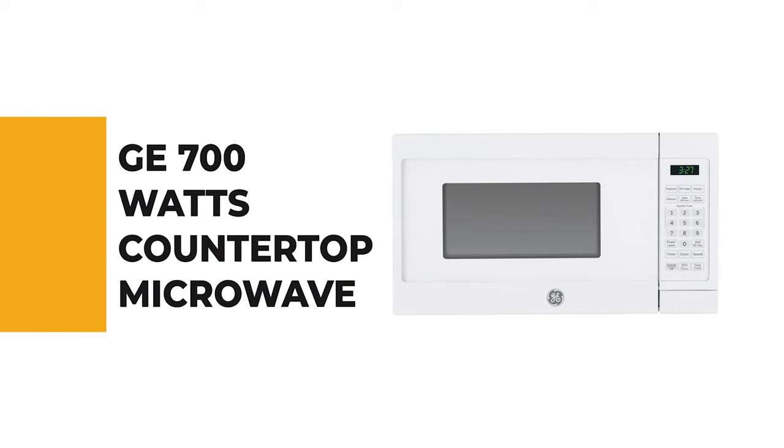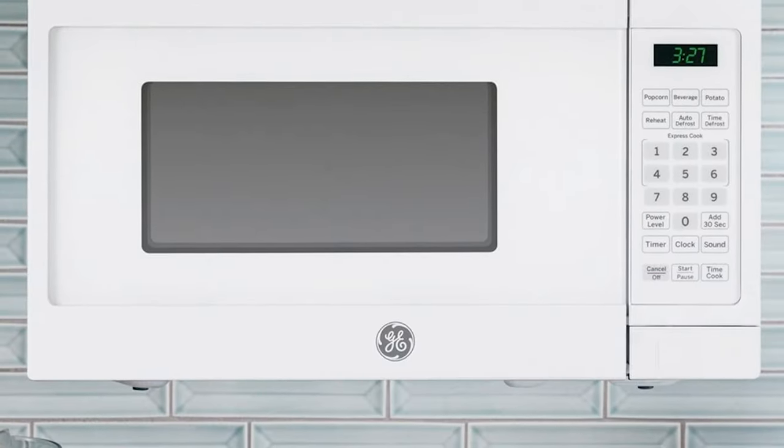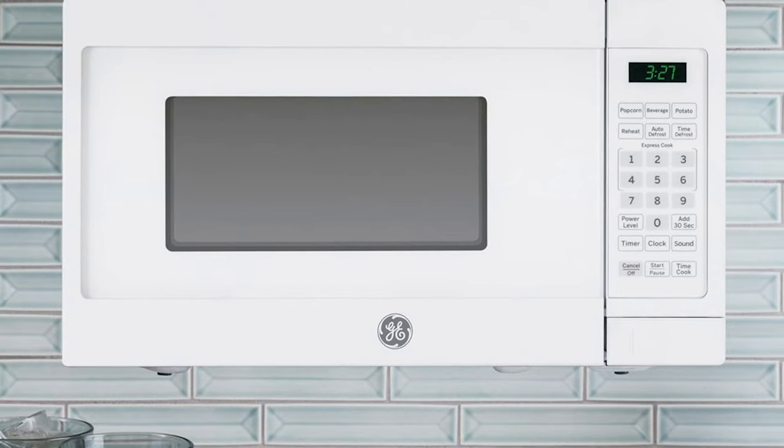The next appliance will make your time in the kitchen so much easier without breaking your bank. Number 8: the GE 700-watt countertop microwave. This 700-watt countertop microwave is a great option for those who are looking for a powerful microwave with plenty of cooking space. It is easy to use and has a variety of features that make it an ideal choice for anyone.